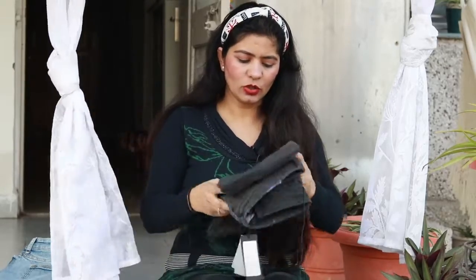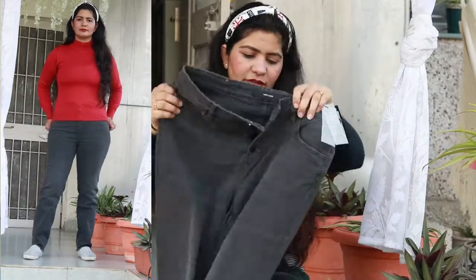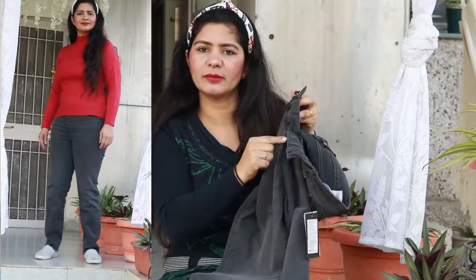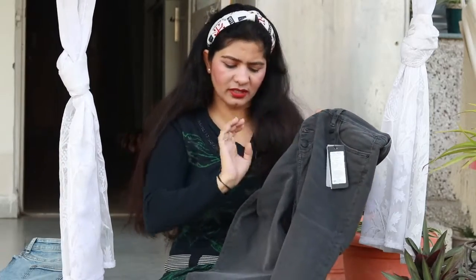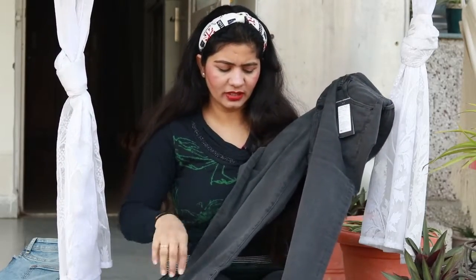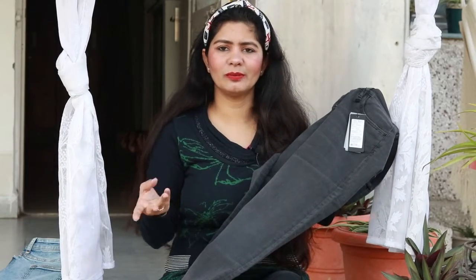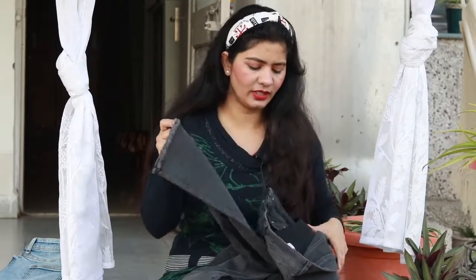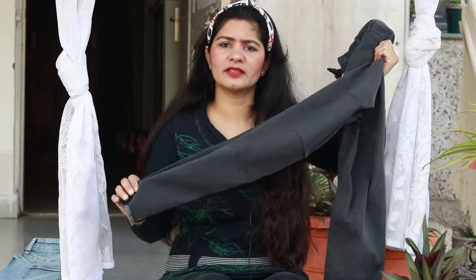The last jeans is in charcoal color. On the front there is a button pattern — instead of a zip, they have used buttons. This is a charcoal gray color, which is also a very good color.